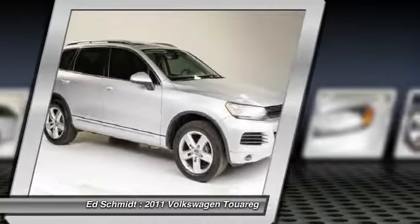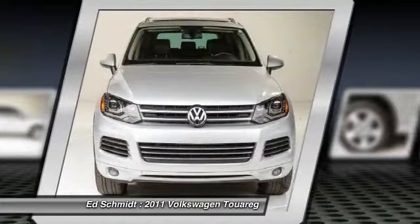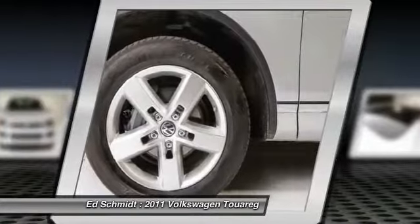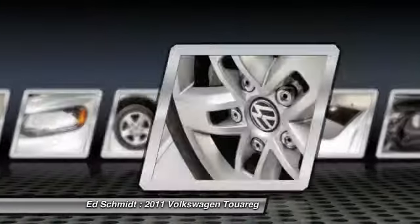Driver airbag. Four-wheel drive. Aluminum wheels. Cruise control. This vehicle is Carfax certified one owner and qualifies for Carfax buyback guarantee.